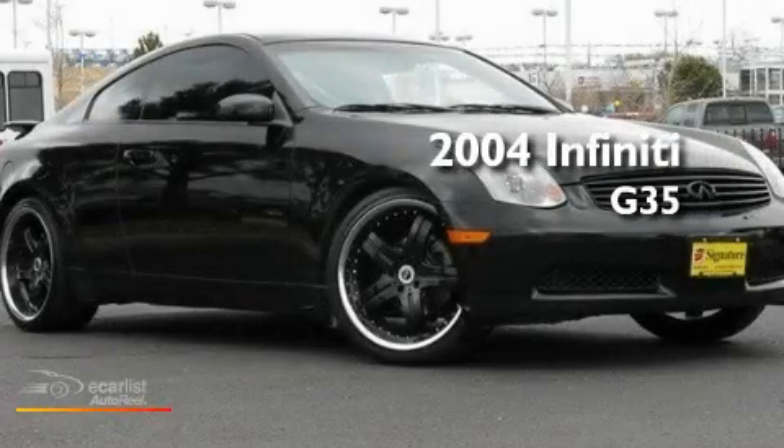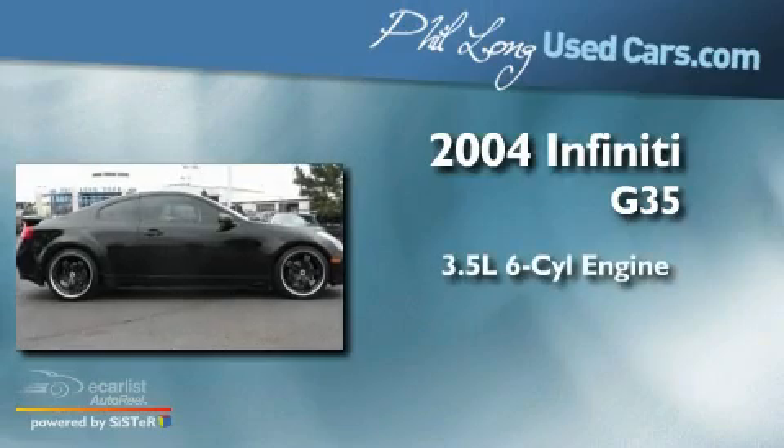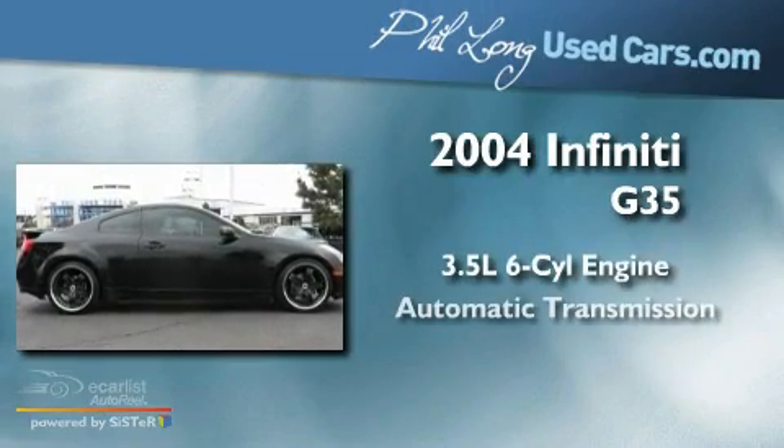This is a 2004 Infiniti G35. It has a 3.5-liter six-cylinder engine and an automatic transmission.